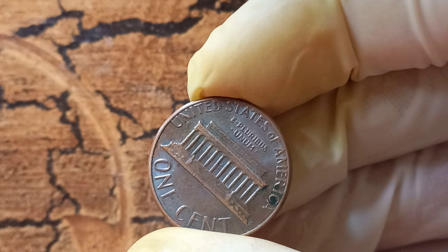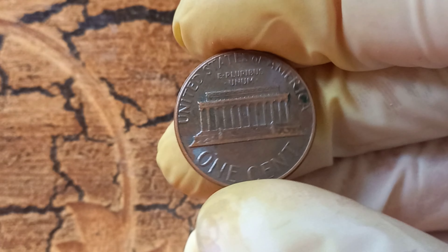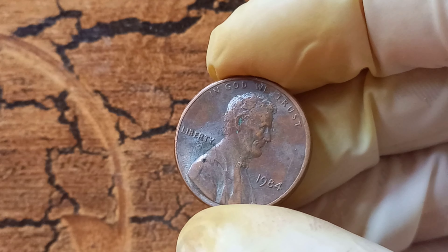You may be wondering how a simple penny can be worth such a hefty sum. The value of a coin is determined by various factors including its rarity, condition, and demand in the market. In the case of the 1984 no Lincoln penny, its rarity and unique error make it a highly desirable and valuable coin. If you're thinking about selling it, it's essential to do your research and find a reputable coin dealer or auction house that specializes in rare coins, to ensure you get the best price.